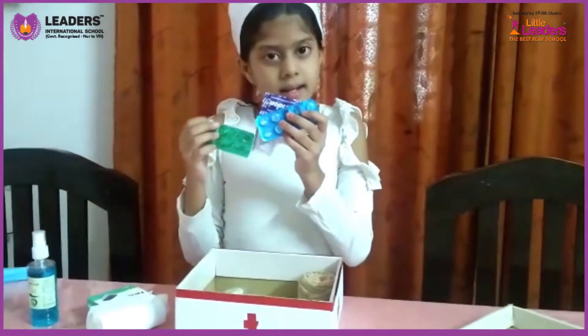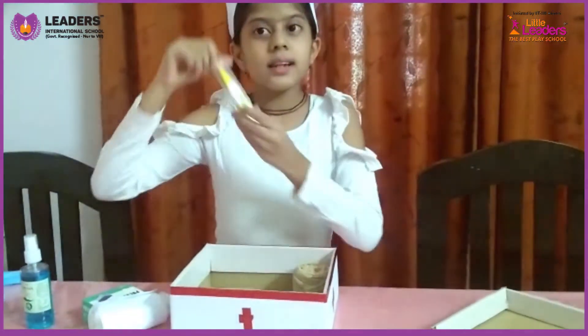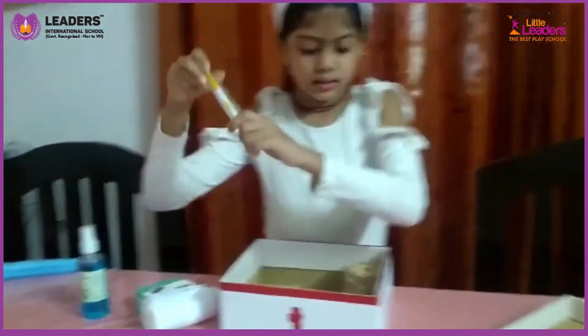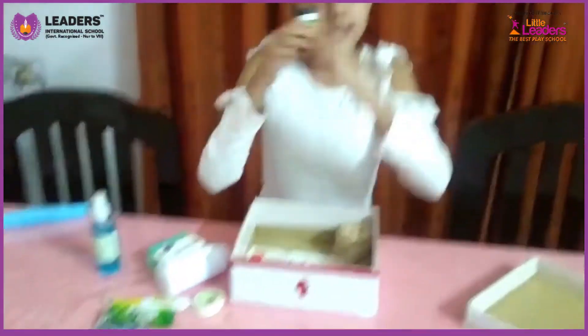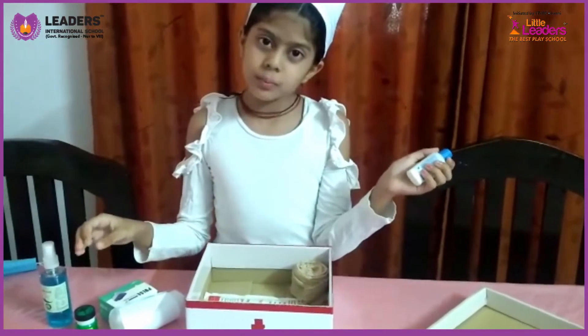These are medicines. This is a thermometer. This is a pump. And this is a new spring powder.